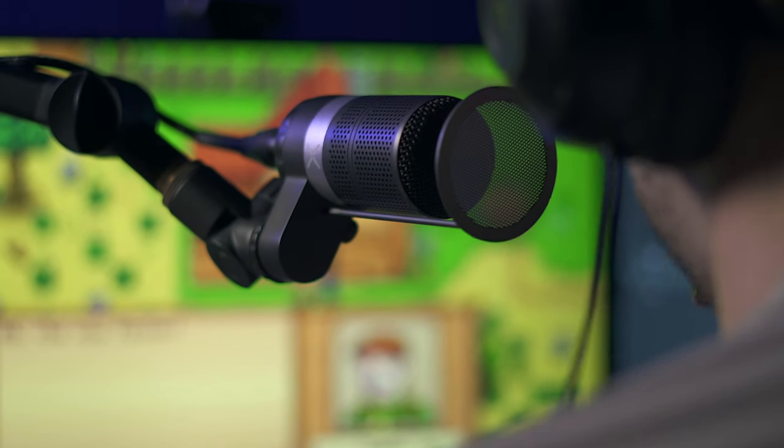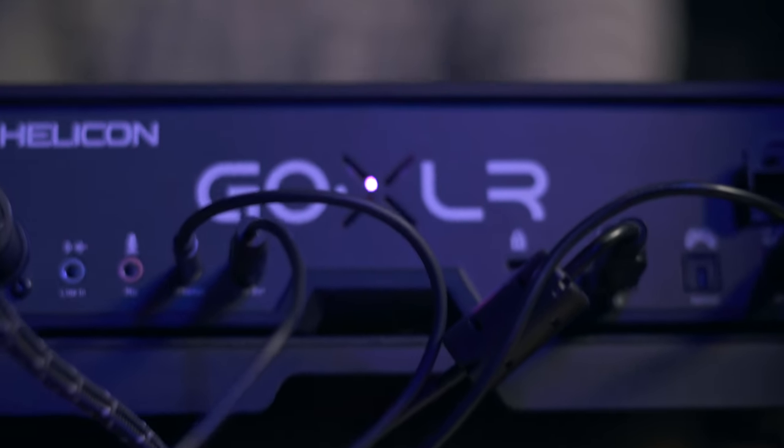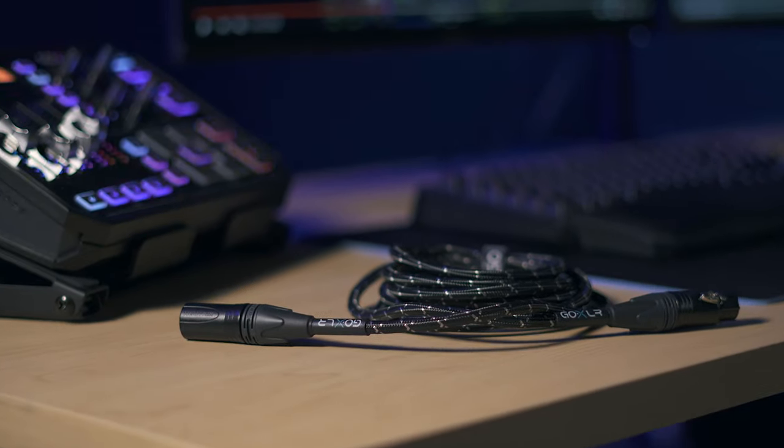The GoXLR mic has a nearly flat 50 Hz to 18 kHz frequency response that captures your voice in its purest form, making you sound like a pro. We are also introducing the GoXLR mic cable,